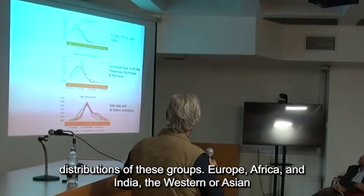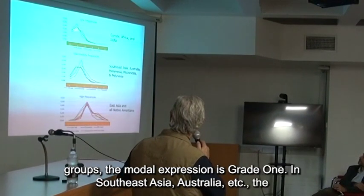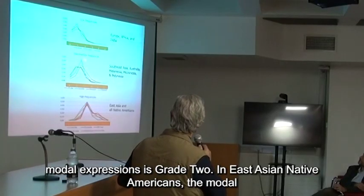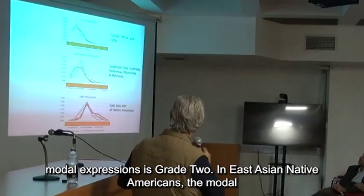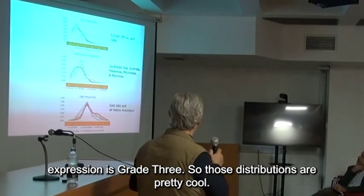This shows the distributions of these groups. European, African, Indian, and Western Eurasian groups have a modal expression of grade 1. In Southeast Asia and Australia, the modal expression is grade 2. In East Asian and Native Americans, the modal expression is grade 3. So those distributions are pretty striking.